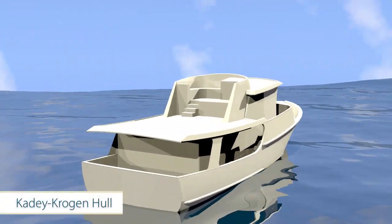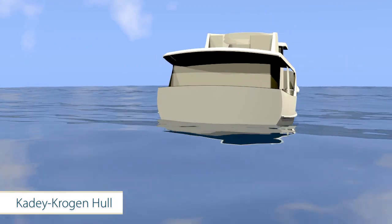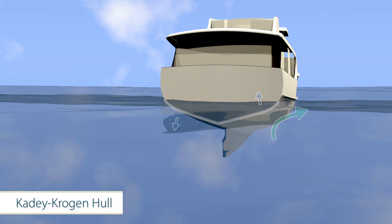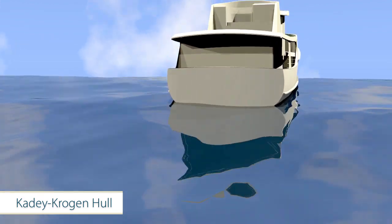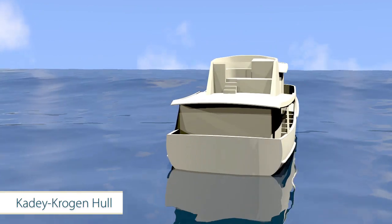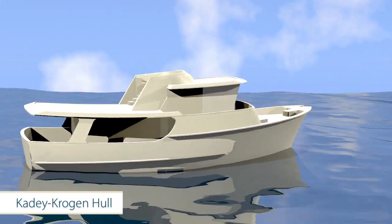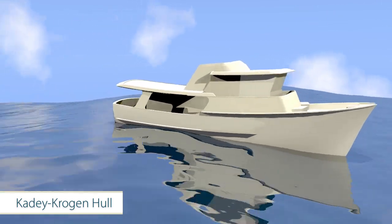Now look at the same wave pattern with the Katie Krogan hull. On a Katie Krogan, much of the wave energy is deflected, so less downward pressure is exerted on the opposite side of the hull. As each wave approaches from behind, it lifts the boat up and the wave passes underneath the hull with little effect on the vessel's direction. The wave then continues on as the vessel moves into the trough, and the cycle then repeats.